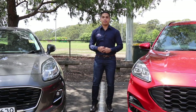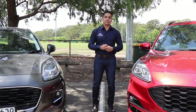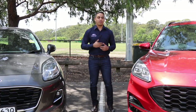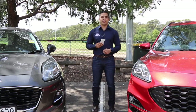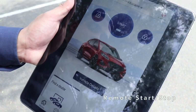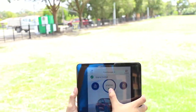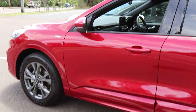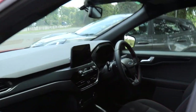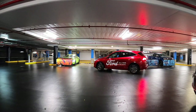One of the coolest new features available on all new Ford models including the Puma and Escape is the connectivity that FordPass now provides. FordPass is an app you can download directly to your phone that adds to the effortless design of these cars. You can remote start the car from your couch before you leave the house in the morning to give your engine time to warm up, which is an easy way to keep your engine in good shape.